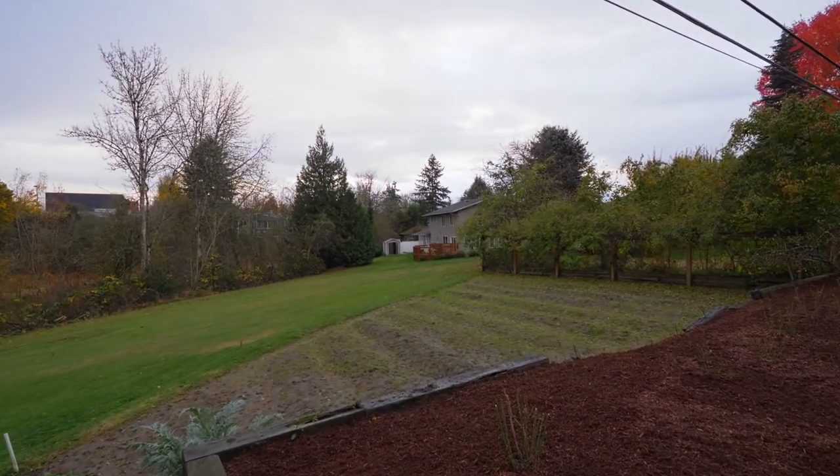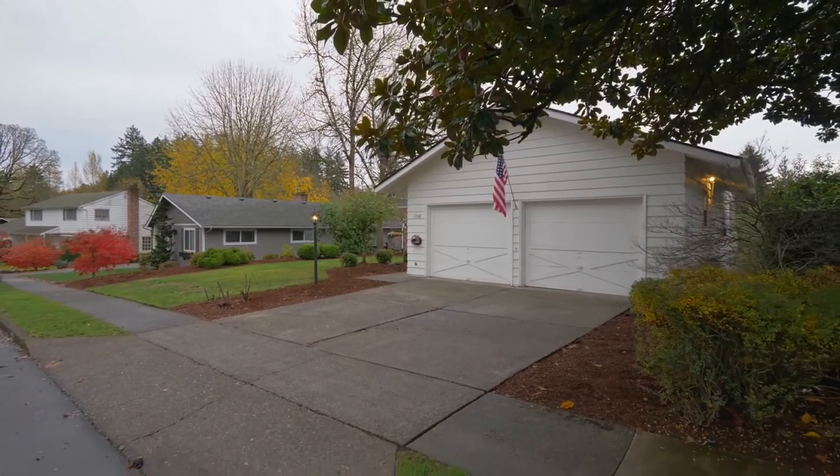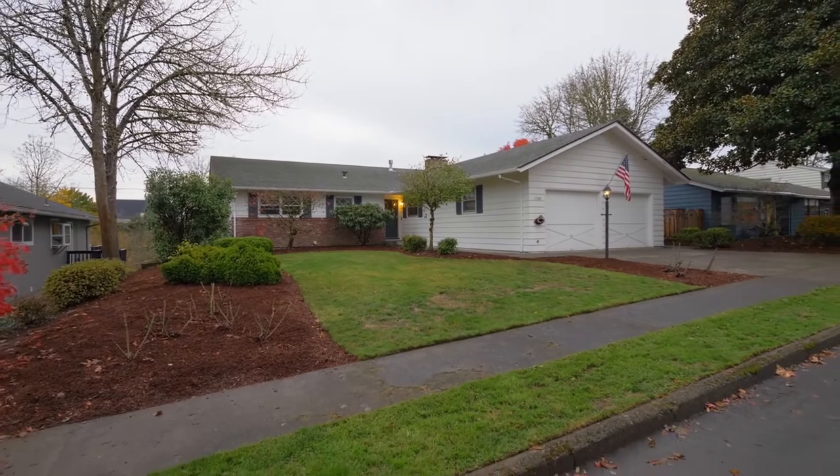Discover the best of all worlds — a spacious home with a rare floor plan on a generous lot in one of Beaverton's most desired neighborhoods.